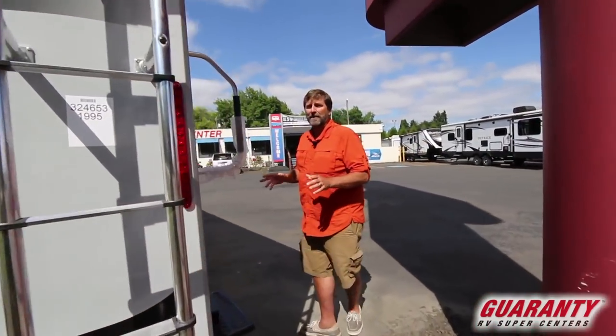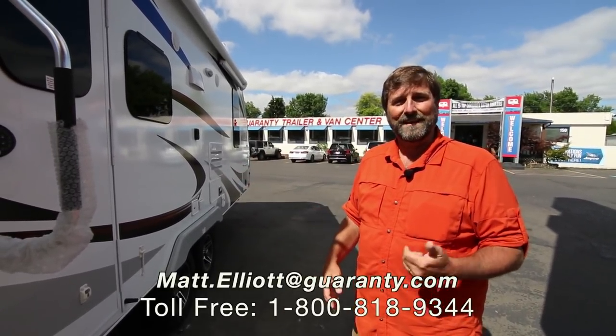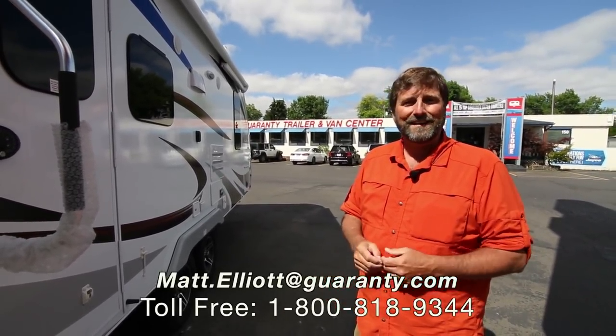There's a lot more to talk about on this Lance in terms of the way it's constructed — they're different. They make their own chassis and have their own unique sidewall construction, all designed to make the trailer last, be reliable, and be attractive for a long, long time. This is a trailer you can buy and keep forever. I love them. This is the 1995 and we have a lot of other choices available. If you'd like to know more about the Lance or see one in person, I'd love to help you. My name's Matt Elliott and you can reach me at 541-954-8495. Thanks for watching — have a great day.